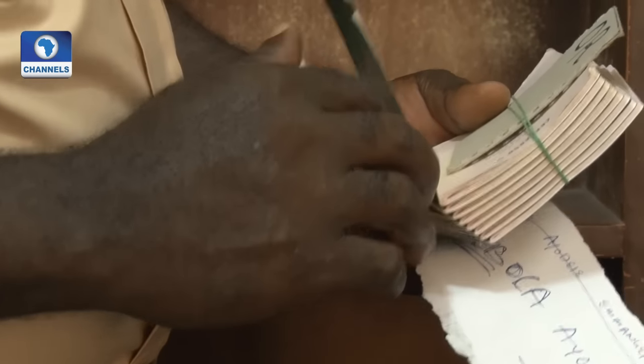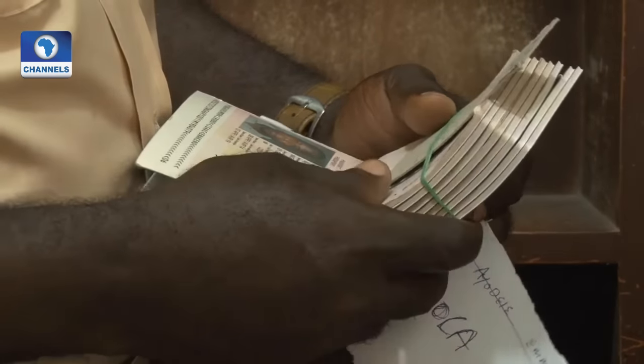Sometimes a passport can go missing. When that happens, you have to collect other documents, and all those will be authenticated in Abuja to make sure that your claims are genuine. Claims cannot be verified at the local level — all authentication of claims has to be done in Abuja.